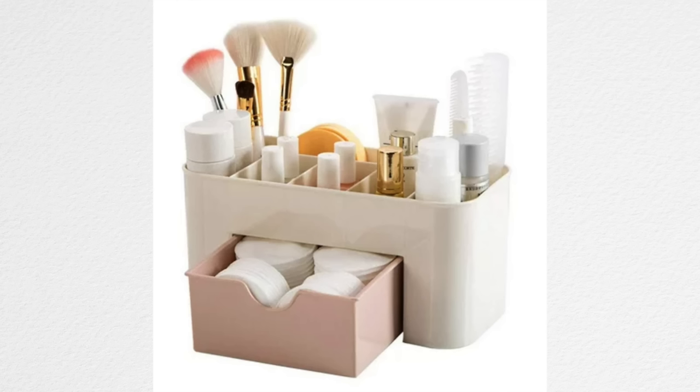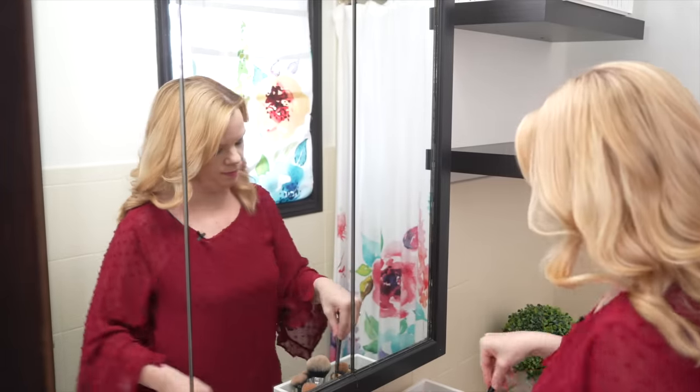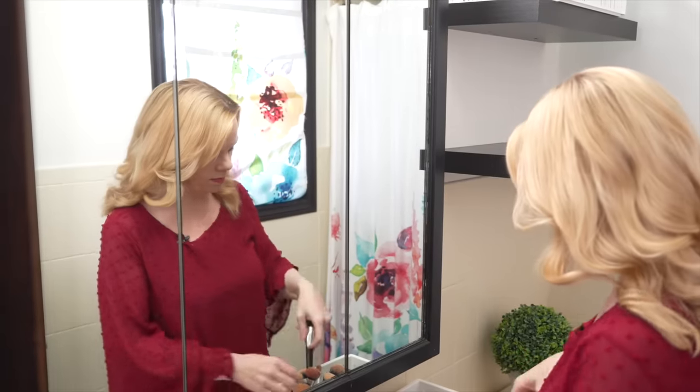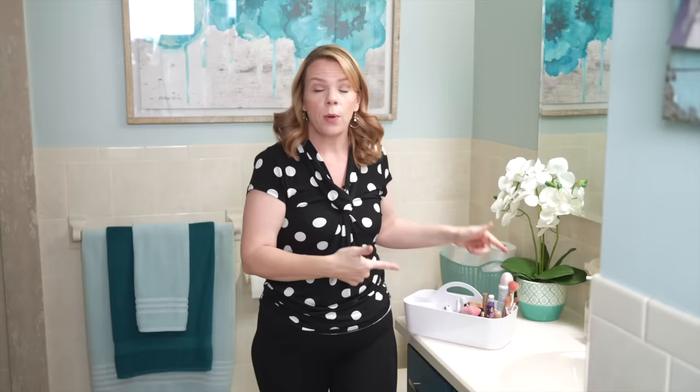One of my favorite clutter catchers of all time is having a tray or caddy system in your bathroom. Especially if you're naturally messy — when I get ready in the morning, it looks like a bomb went off. Having a get-ready basket or caddy where everything you use is in one place is a miracle. My 14-year-old daughter would have bathroom products everywhere, but now with this caddy, she gets ready out of it and just puts the whole caddy away — takes seconds to clean up. This works for kids' art supplies, or any time you have a lot of little things that get left out.